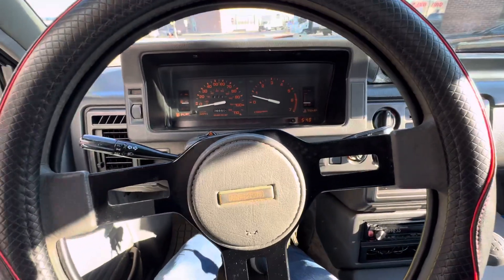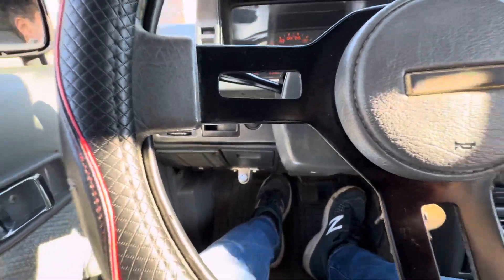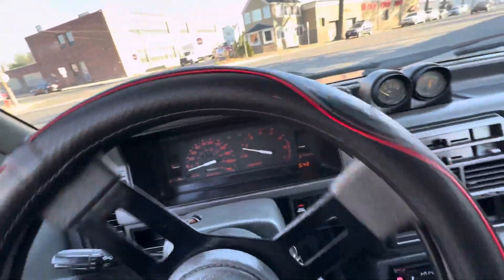Parking brake works great. Let's just get going now. Clutch is really good. I don't know if you can see my feet, but as I just come off, it starts to grab. Very strong clutch on this car — no need for a replacement.